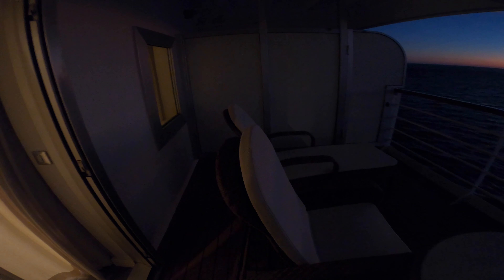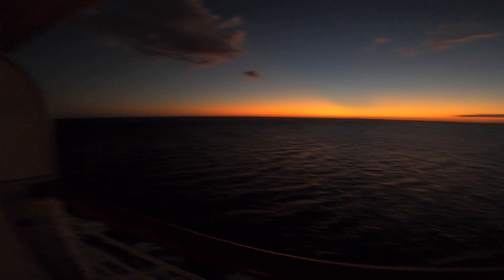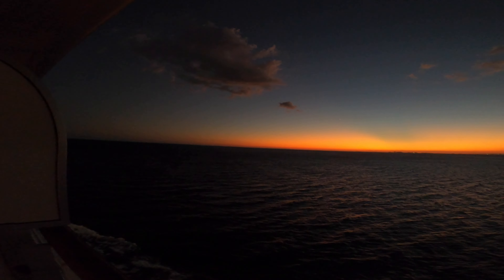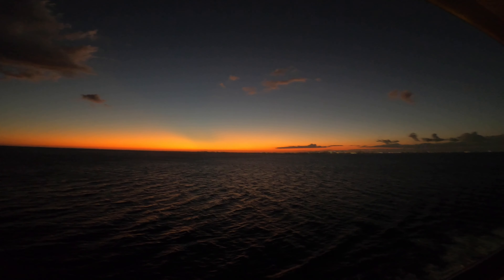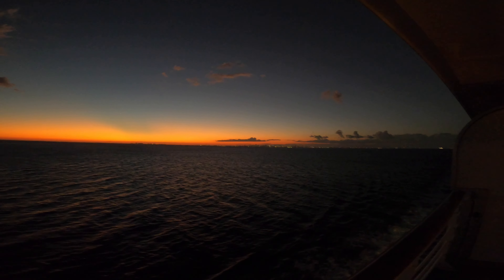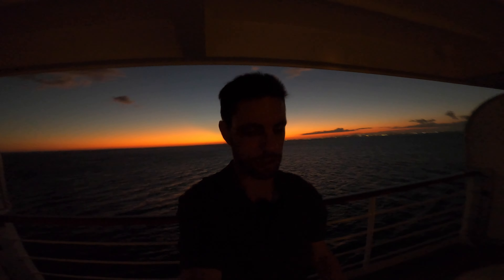You'll have a lounger chair and then two padded chairs with a big table. You can have breakfast out here, order it from room service — that kind of thing. I'm sorry about the wind, but I am using my windmuff mic. The colors are gorgeous — we're just after sunset and we just left Port Miami.